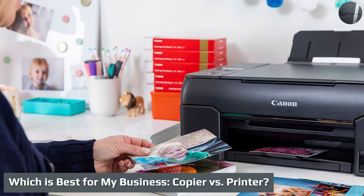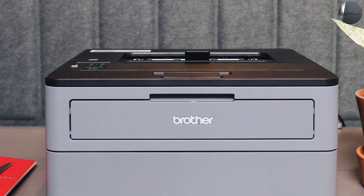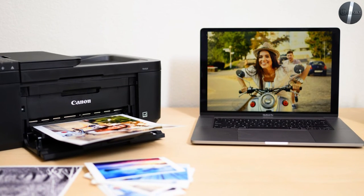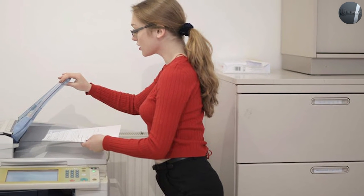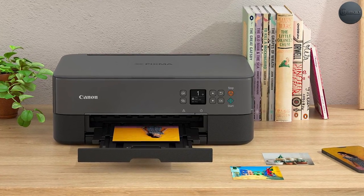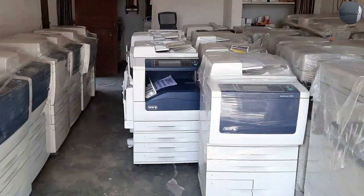Which is best for your business — copier vs. printer? Once you understand how multifunction printers and standard copiers differ, you can better determine your needs. In today's marketplace, a printer is most often the way to go. If you also need scanning, faxing, hole punching, or other capabilities, a multifunction printer is ideal. If you're making thousands of duplicate copies a week, a standalone copier might be appropriate. If items need high DPI, color depth, and pinpoint graphic quality, consider a more advanced production printer.